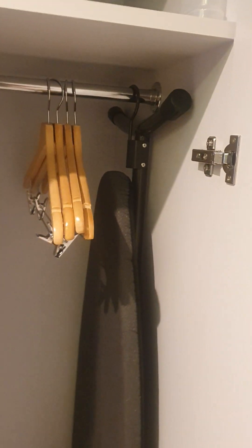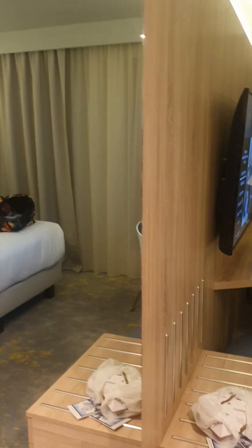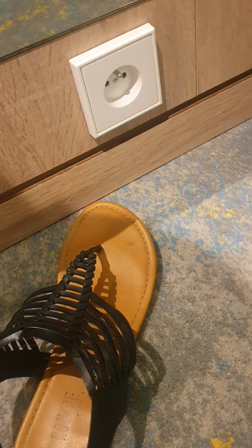Here you walk in. You have this gray wall. This is the closet, which is really cool. It has the iron and the ironing board. You have a mirror. Lots of plugs, which is important.